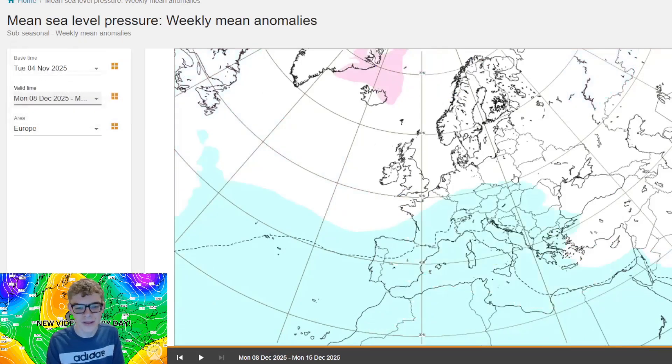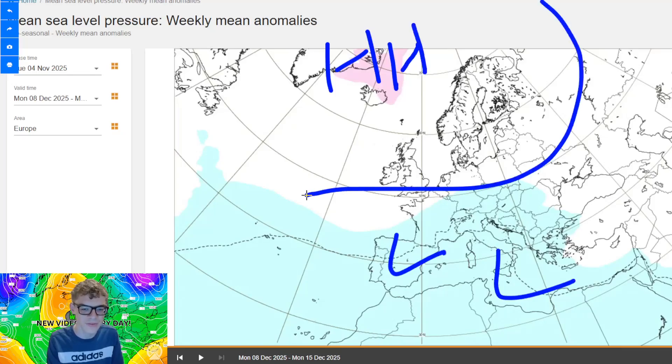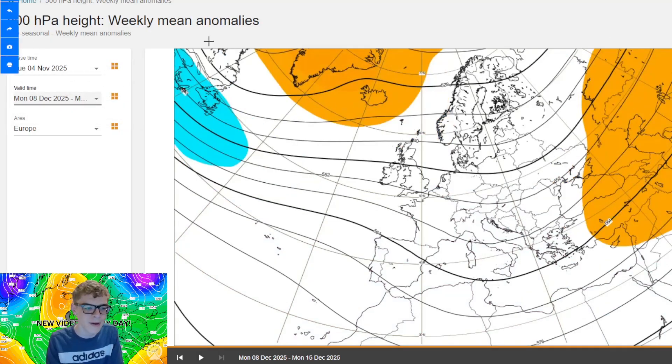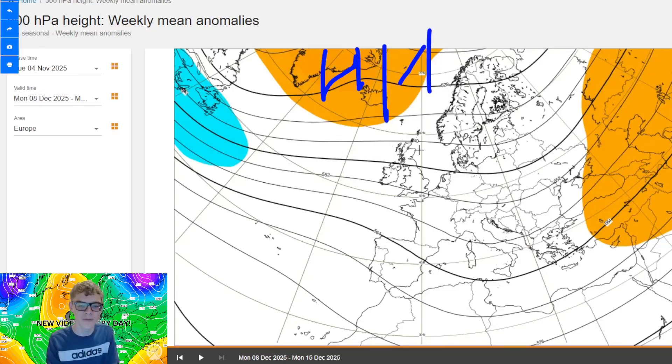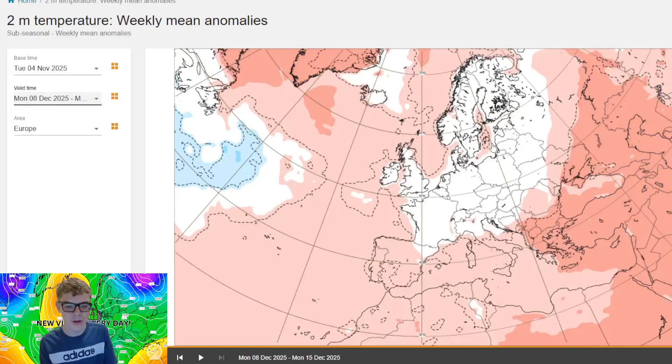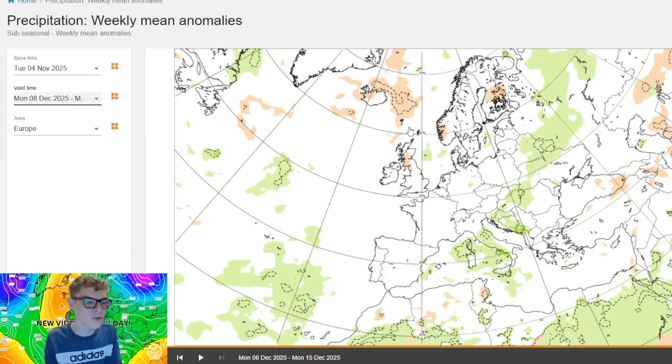Moving on finally to week five, the 8th to the 15th of December. That higher pressure to the north signal does remain, with lower pressure to the south — that looks like an easterly flow. The 500mb heights show high pressure strongly blocking to the north and low pressure maybe to the south, so again could we see a northeasterly or easterly flow? Temperature anomalies may be showing that because it is cooling down to around average with no clear signal. Precipitation anomalies for the second week of December are looking drier than average to the north, possibly indicating that higher pressure, but not much of a signal beyond that.